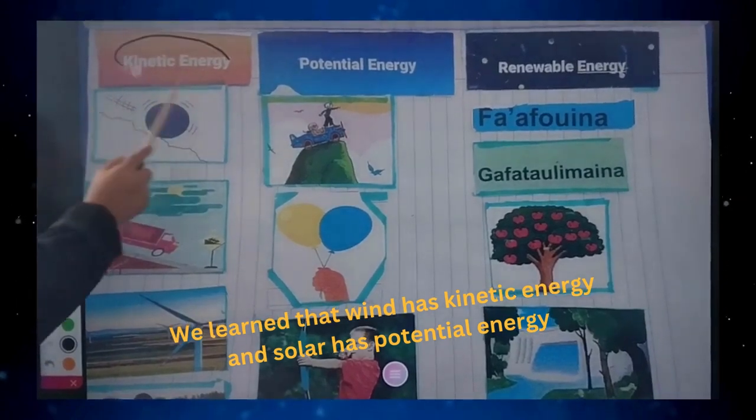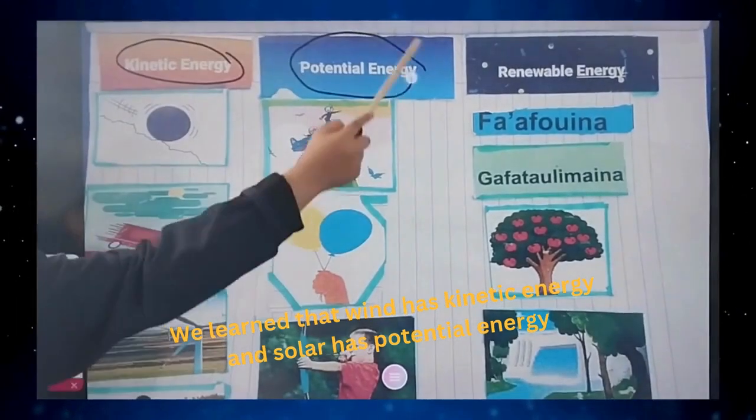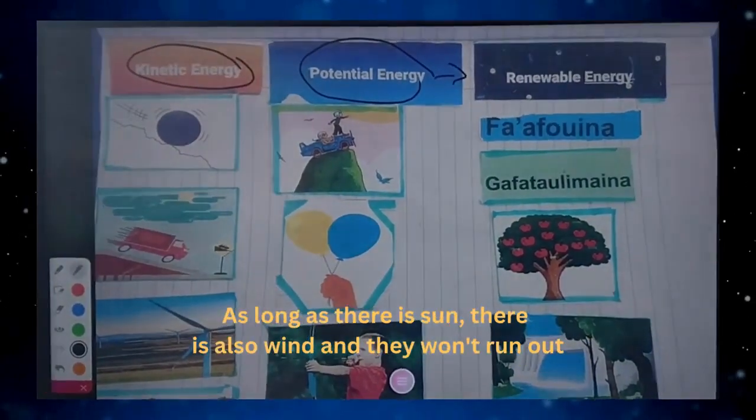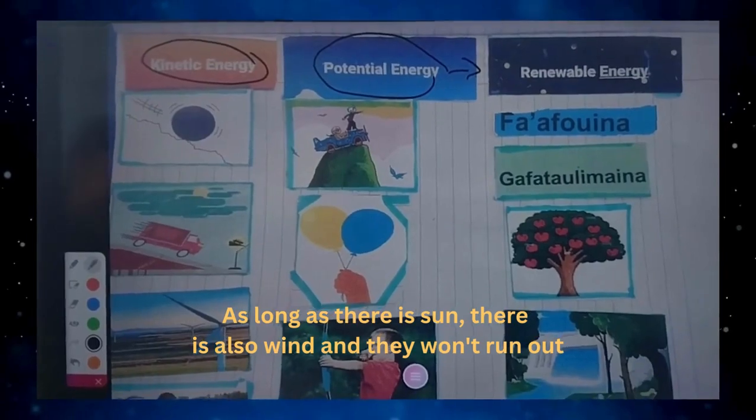We learned that wind has kinetic energy and solar has potential energy. They are both renewable energies and can be replenished. As long as there is the sun, there is also wind and it won't run out.